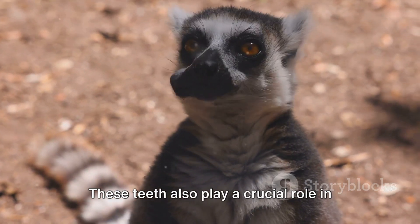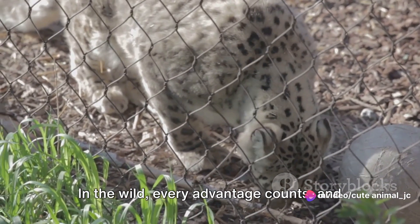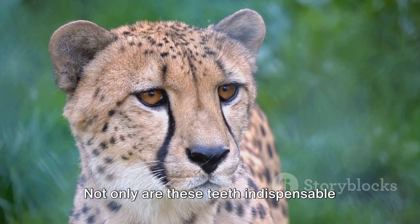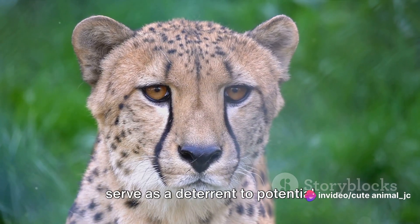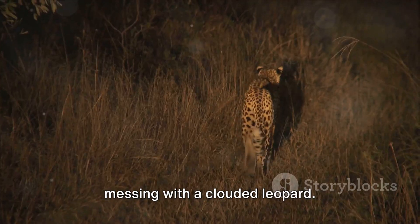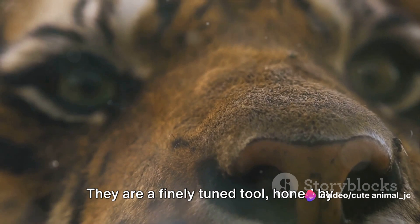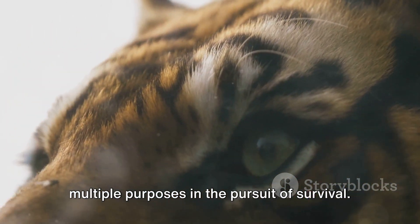These teeth also play a crucial role in the survival of the clouded leopard. In the wild, every advantage counts, and having a set of deadly teeth can mean the difference between a successful hunt and going hungry. Not only are these teeth indispensable for hunting and feeding, but they also serve as a deterrent to potential predators, making them think twice before messing with a clouded leopard. In essence, the clouded leopard's teeth are a finely tuned tool, honed by millions of years of evolution, serving multiple purposes in the pursuit of survival.